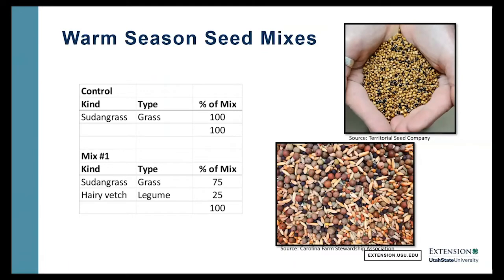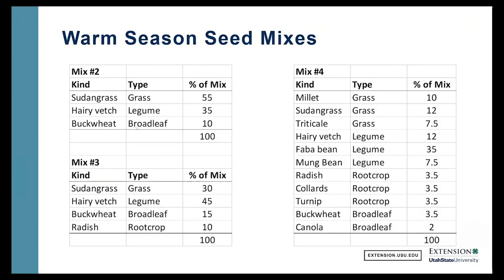Our warm season mixes — we've got five of them. The first one is a control, and our control we put in as Sudan grass. We felt that was a good grass that people can get seed pretty easily, and a lot of people have grown this before. Mix number one, we add a hairy vetch, a legume, to that. Mix number two, we add a broadleaf — buckwheat. Mix number three, we add a radish. And then our fourth mix is what we call the kitchen sink, or everything: three different warm season grasses, three different legumes, three root crops, and two broadleaf plants — a good diversity there.